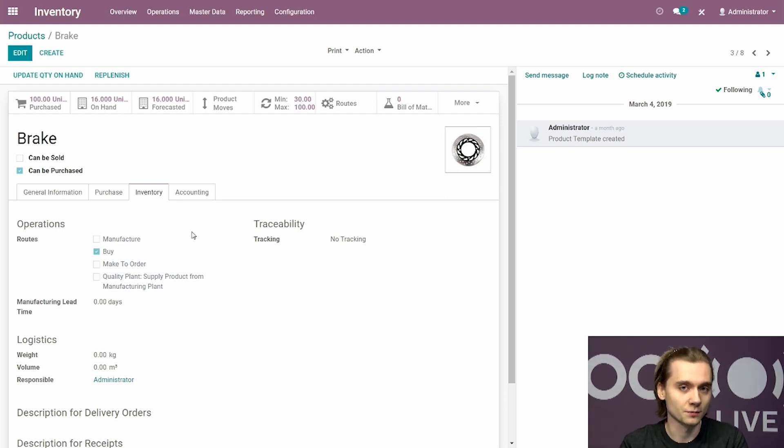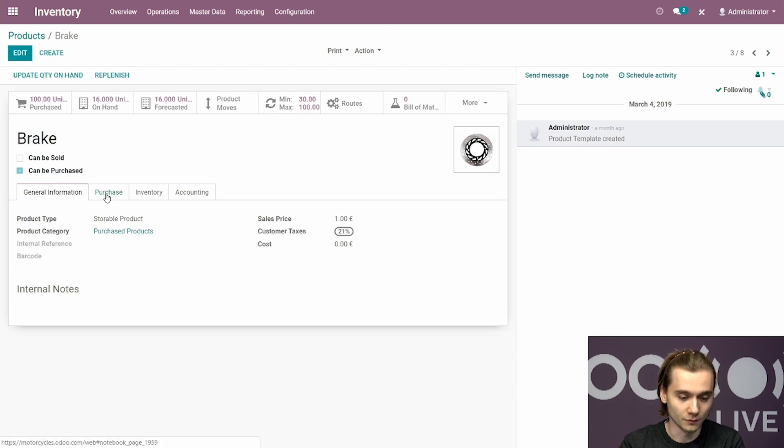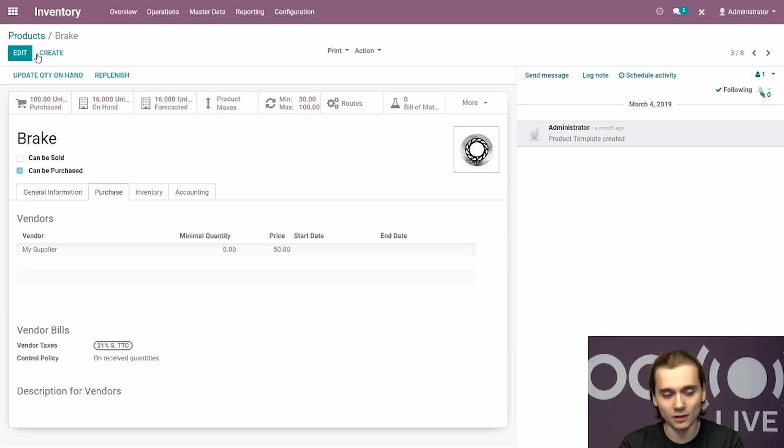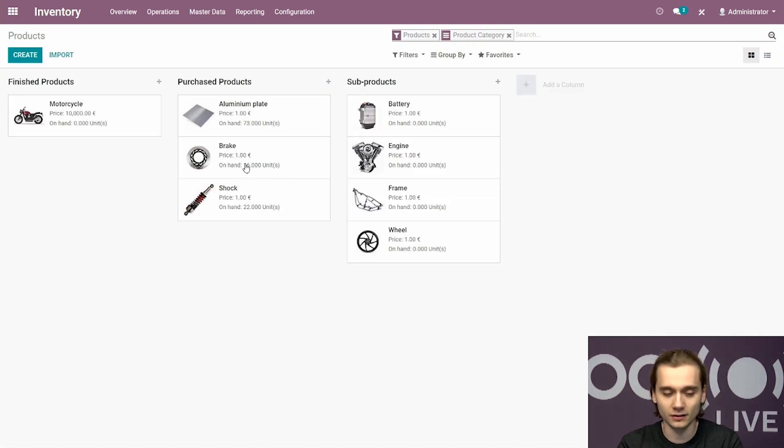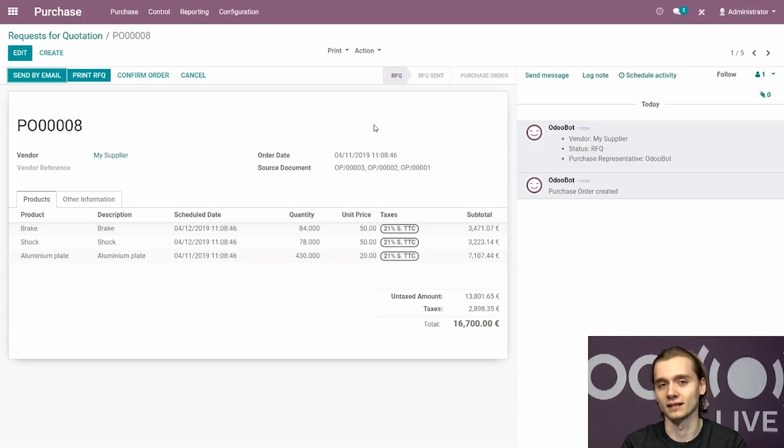The vendor is set up under the purchase option of the product. For all three purchase items, we set up the same vendor. Since my stock is quite low, I go to operations and run the scheduler. Odoo realizes that all three stocks are way too low. Going to the purchase app, my request for quotation is ready to be validated to resupply my stock.